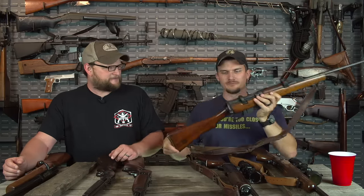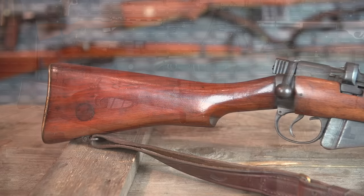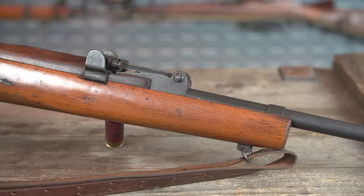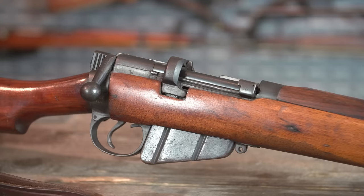Another gun you're going to see a lot at deer camp with the redneck crowd — and we own these guns, so we can say that — is some random sporterized military rifle. A lot of Enfields are sporterized. This is just a little BSA Enfield, a Number One Mark III. The forend of the stock was cut down, the top cover was cut back, to lighten it up and give a kind of free-floating barrel.